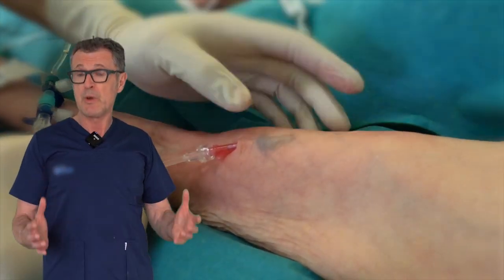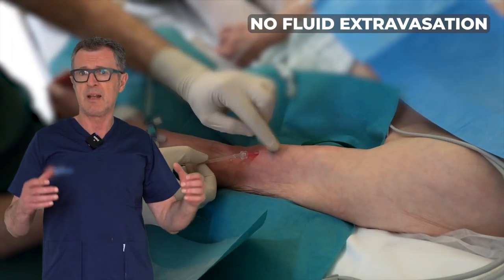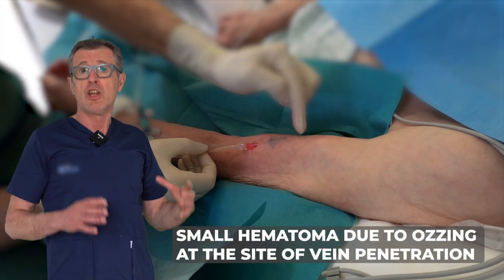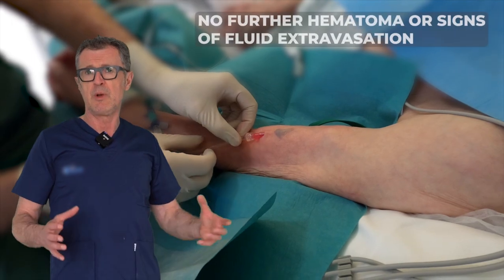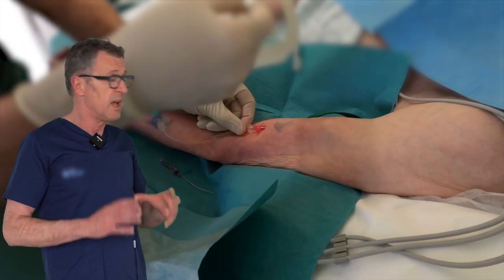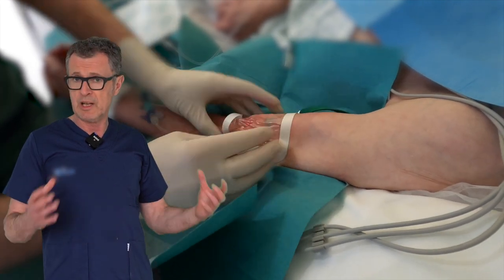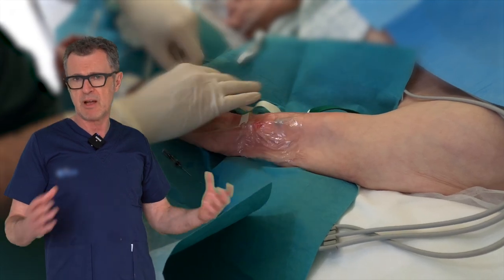At this point in time, we know we have a functioning IV line. All we need to do is apply a sterile occlusive wound dressing that is transparent. The transparency of this wound dressing will allow us to monitor the IV line as we continue infusing, as any appearance of a bump or tumescence around the site of needle insertion would be indicative of extravasation around the vein.